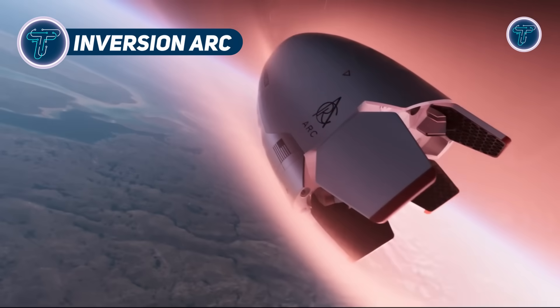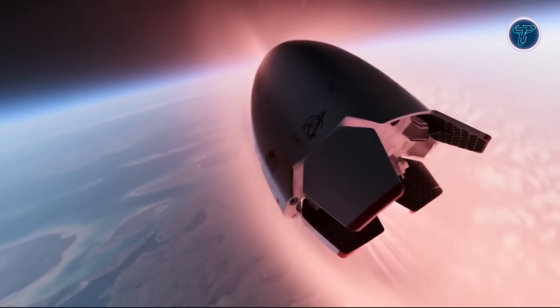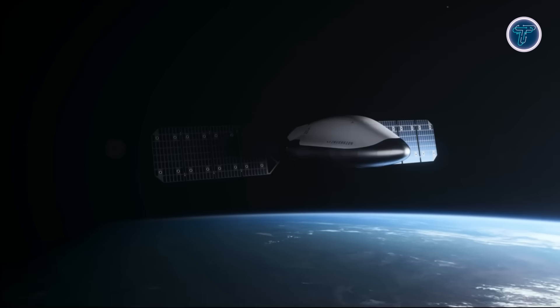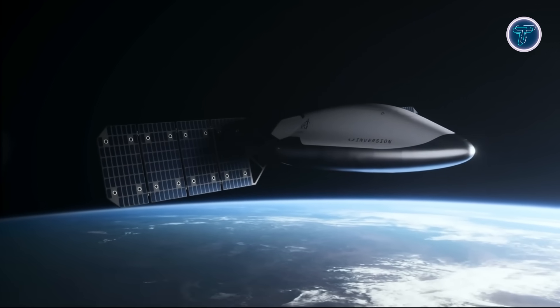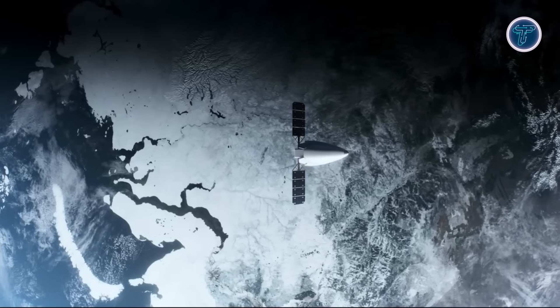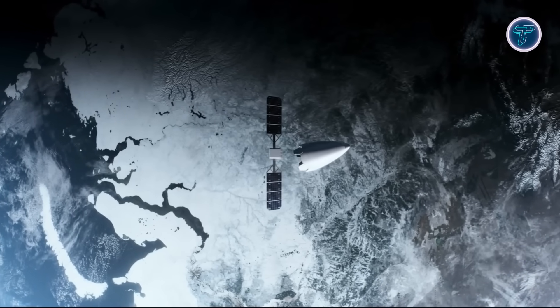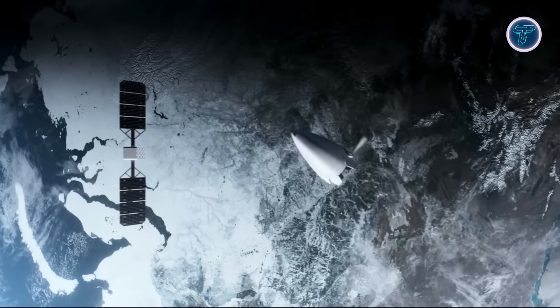The Arc by Inversion Space is a cutting-edge re-entry vehicle engineered to transform rapid cargo delivery across the planet. Operating autonomously in low Earth orbit, it can descend on command and deliver payloads to nearly any location within an hour. Designed for reusability and precision, Arc uses advanced hypersonic maneuvering and robust landing systems that enable safe touchdown on both land and water without runways.